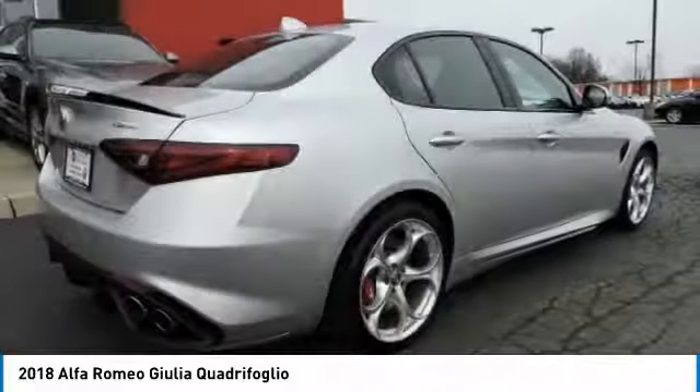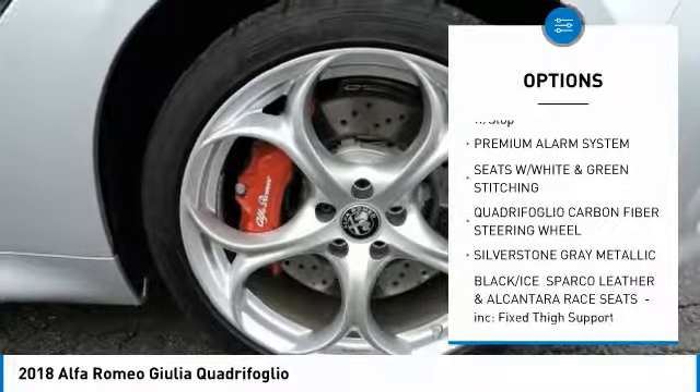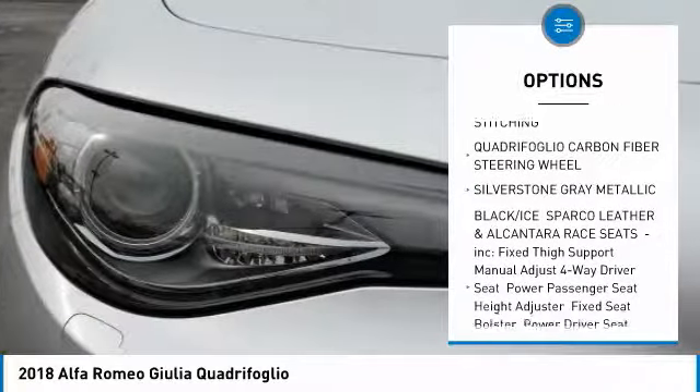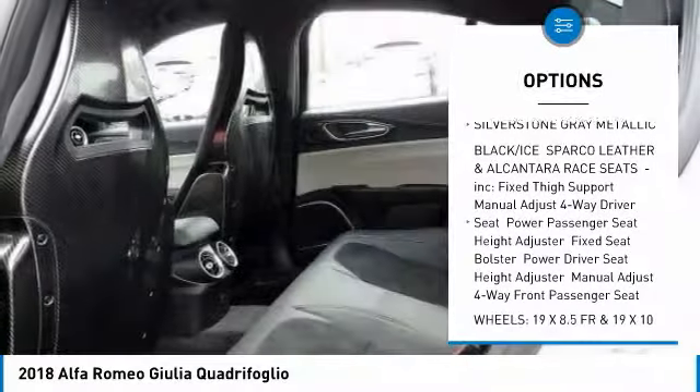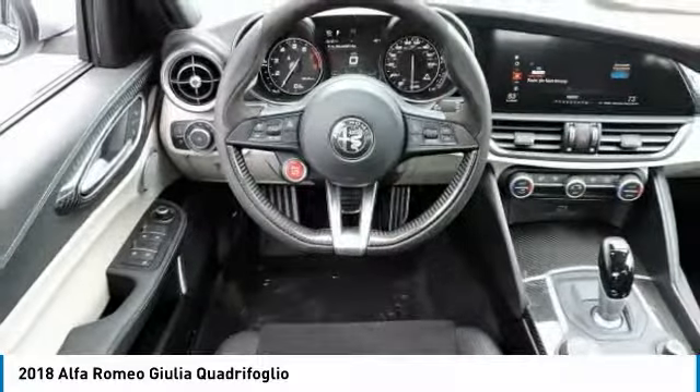Here are some of this vehicle's great options: steering wheel audio controls, keyless entry, stability control, traction control, remote engine start, power passenger seat, backup camera, navigation system, anti-lock braking system.